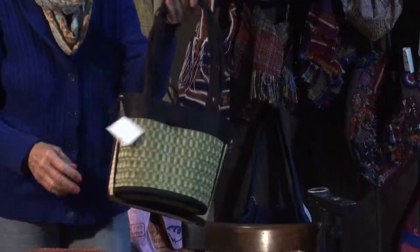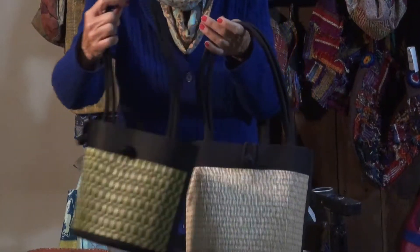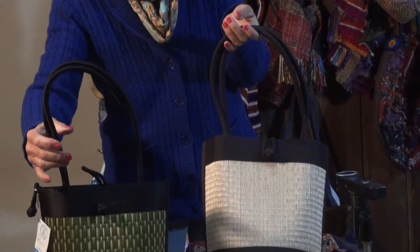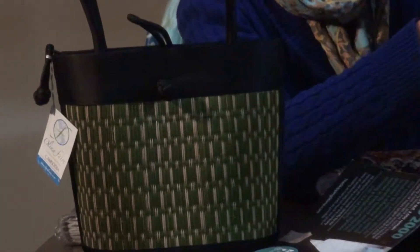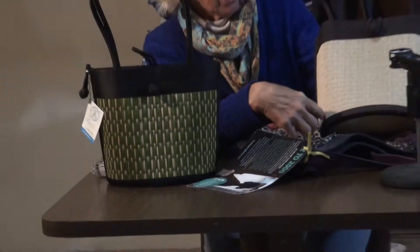These are some purses that I sell, beautiful bags from Cambodia. These are special grasses that they pick in the wild. They're woven, they're dried, they're moisturized before they're woven. These are a huge seller in the spring and summer.